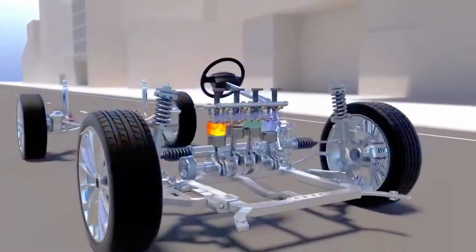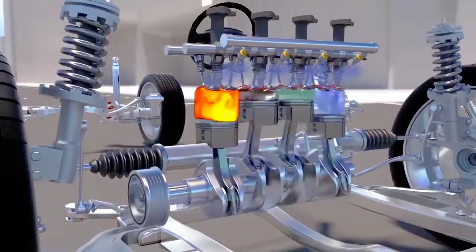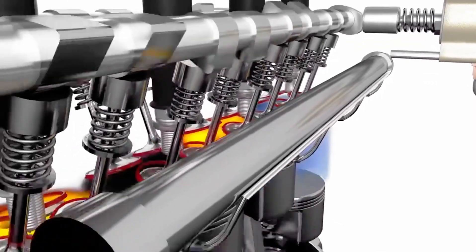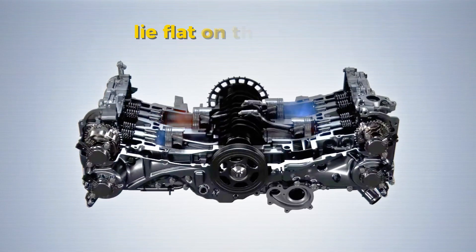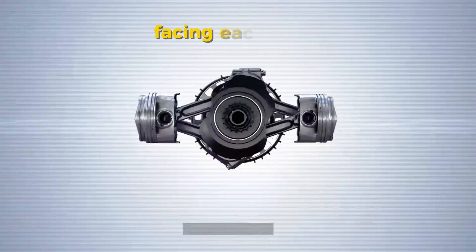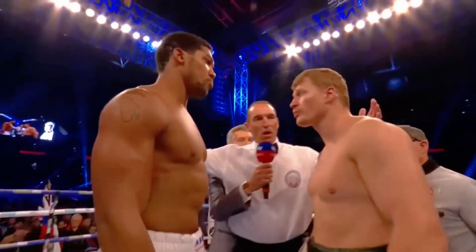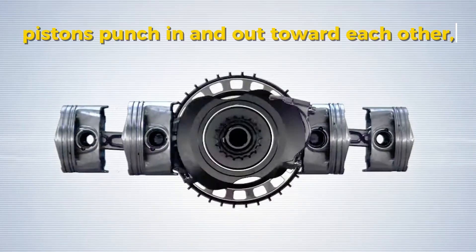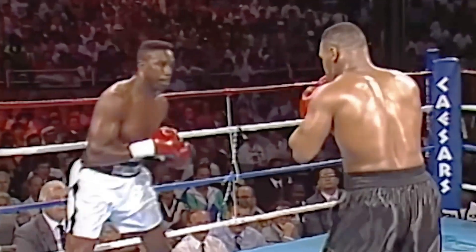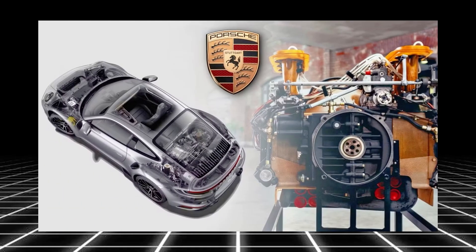Most car engines have their cylinders — the parts where fuel burns to make power — standing upright in a line or in a V-shape. But in a boxer engine, the cylinders lie flat on their sides, facing each other like two boxers in a fight. When the engine runs, the pistons punch in and out toward each other, just like boxers throwing punches. That's why it's called a boxer engine.